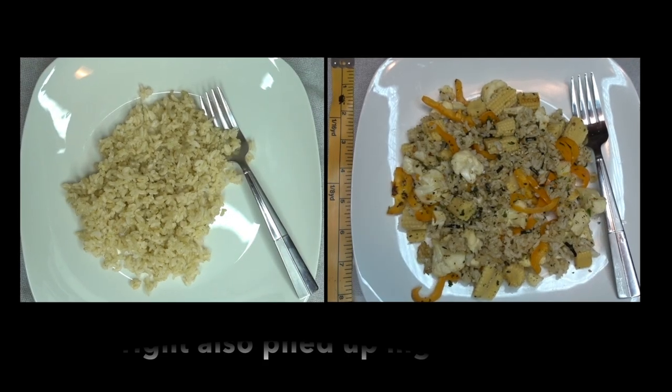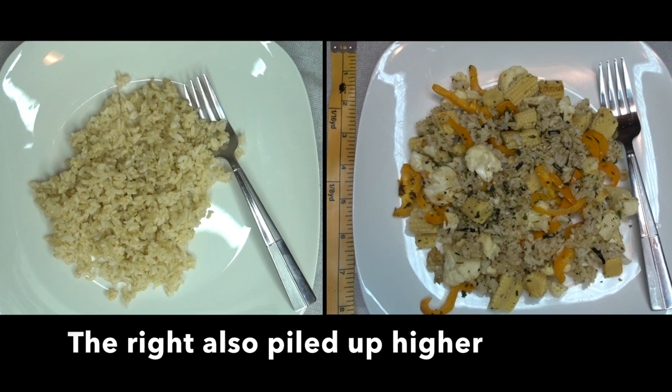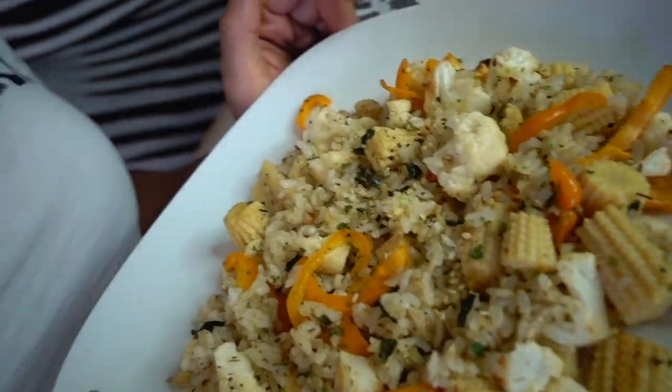Now if you take a look at the comparisons of the volume of just the rice itself versus the rice with all the other goodies in it, there's way more food in there. This is what it looks like — so freaking good!